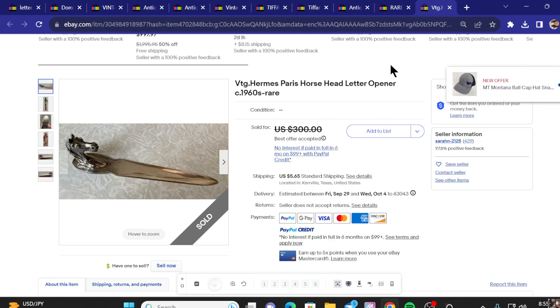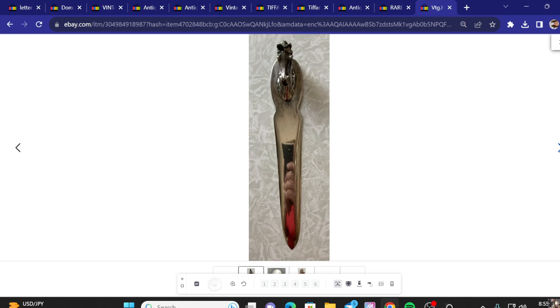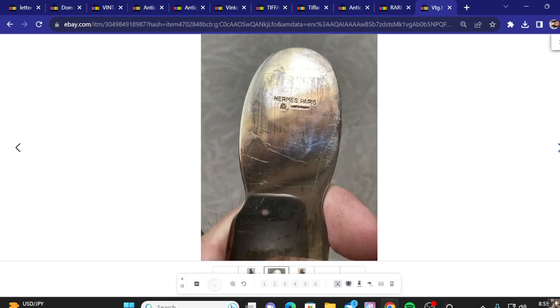Number 10 on the list, we've got this Paris Horsehead letter opener from the 1960s. Asking price was $300. Looks like they took a best offer for it. We've got that nice sculpted horse head — Hermes Paris, made in France. Very nice.